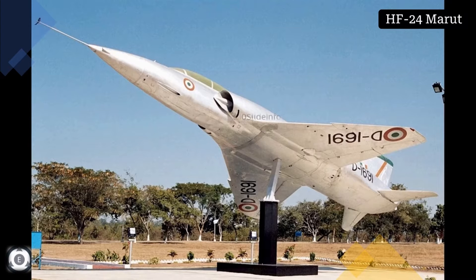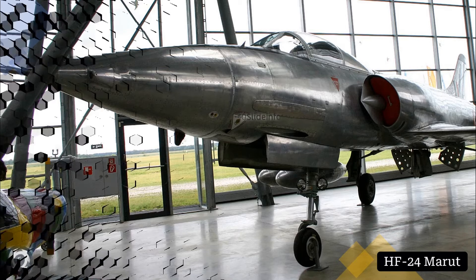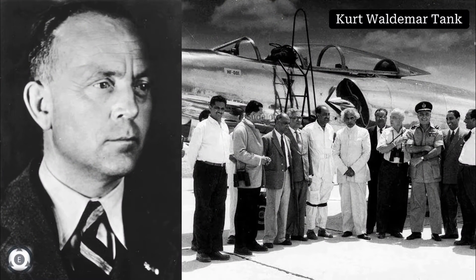Before proceeding further, let me quickly share a few details about the HF-24. The HF-24 was an Indian fighter-bomber aircraft used during the 1960s, which was developed by Hindustan Aeronautics Limited with Kurt Tank as lead designer. Kurt Tank was a German aeronautical engineer and test pilot who led the design department for the creation of several important aircraft.